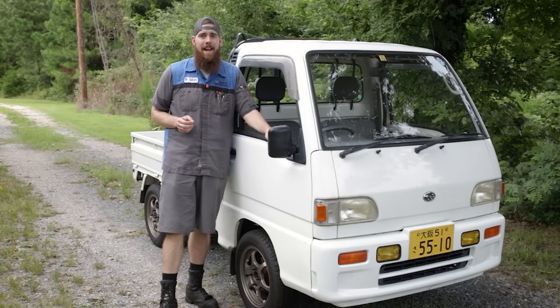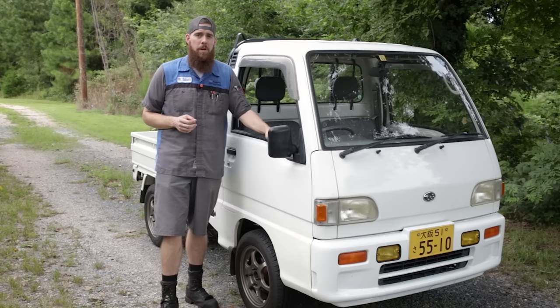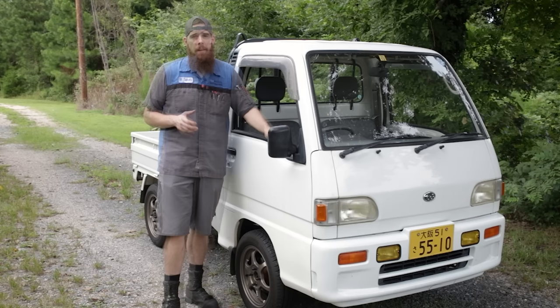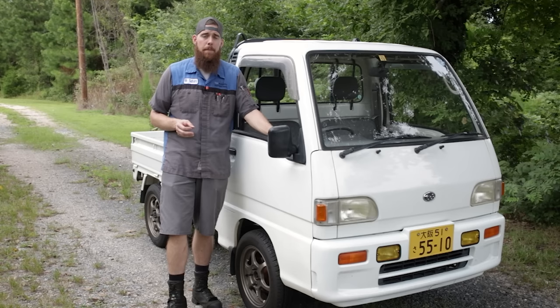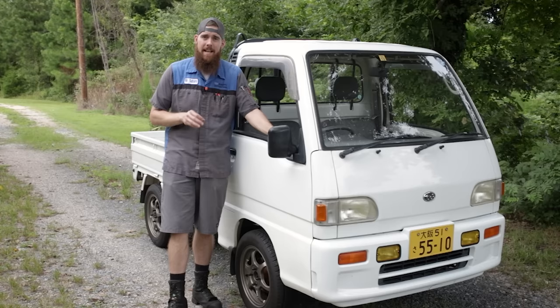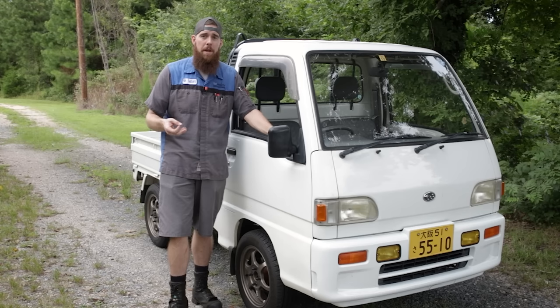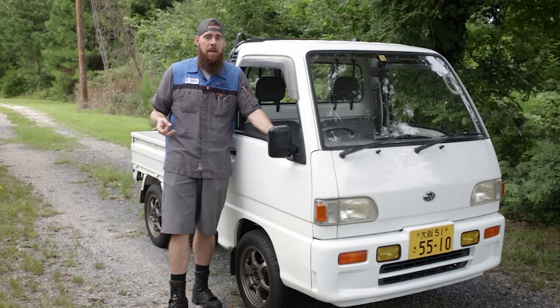First and foremost, if you're thinking about importing or purchasing a Sambar truck or van, federally, as long as it's older than 25 years old, you've got the green light. Mine's a 1994 model — this year you can import a 1995 model. That's the newest imported vehicle you can get without worrying about any legal issues as far as the federal government is concerned. These are not outlawed per se in any individual state or municipality, but you need to know your local state laws, because some states say off-road use only. Some let you use them as an LSV — a low-speed vehicle — which caps them at around 35 miles per hour, similarly to a golf cart, if you have a tag or insurance on it.